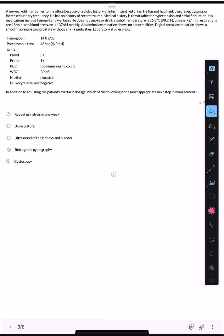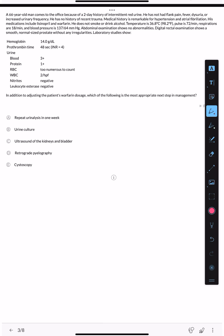The last case: a 66-year-old man comes to the office because of a two-day history of intermittent red urine — this is gross hematuria, placing him immediately in the high risk group requiring cystoscopy and CT. He has not had flank pain, fever, dysuria, or increased urinary frequency. No recent trauma. Medical history includes hypertension and atrial fibrillation. Medications include lisinopril and warfarin. Warfarin is an anticoagulant, but it does not primarily cause hematuria.